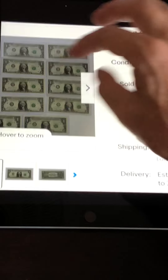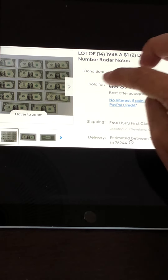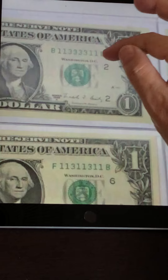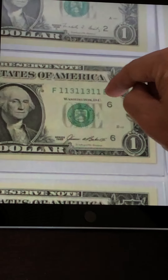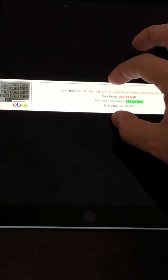This is a lot where they were asking $1,000. These are 1988A binary radar notes. All the serial numbers use only ones and threes, and they all read the same forwards and backwards — for example, 11333311 and 11311131. There are eight of these in the lot. One of them is even a super radar with a one, all zeros, and a one at the end. Using 130point.com to check the actual sale price, it sold for $475 — less than half of the asking price, but still a great sale.